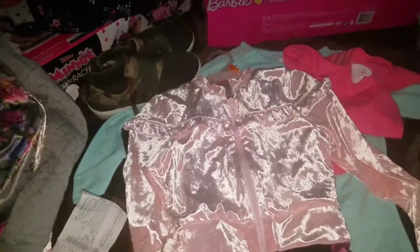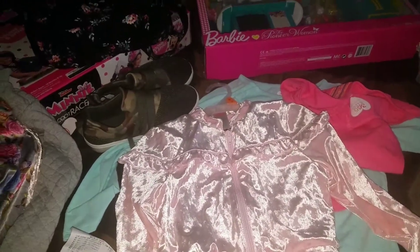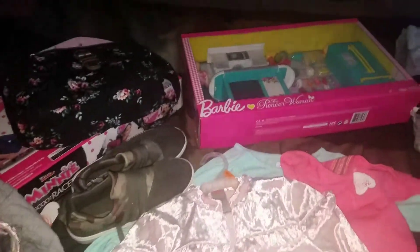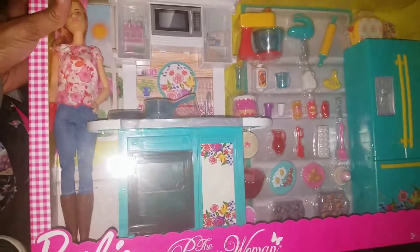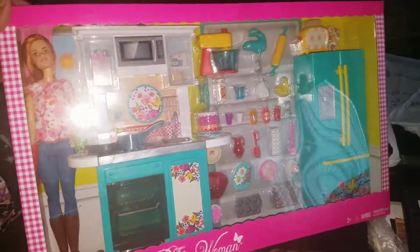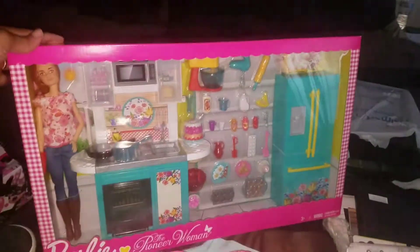Hey YouTube, I found some goodies and I thought I'd come share with you guys, so let's jump on into it. First off is this here — the Pioneer Woman little Barbie with the kitchen set.